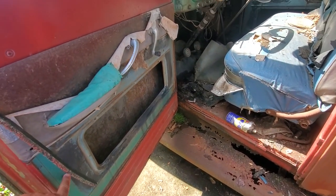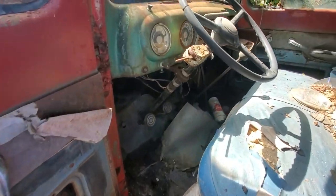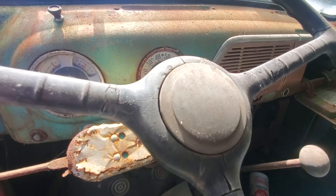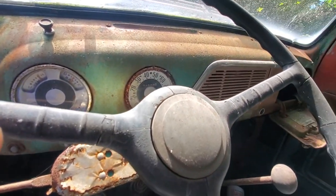It looks like the original color was blue, and it must have been painted red afterwards. The odometer is showing 100,000 — about 101,000 miles.